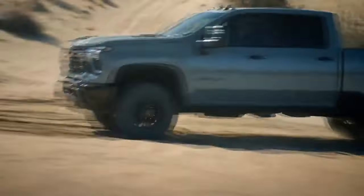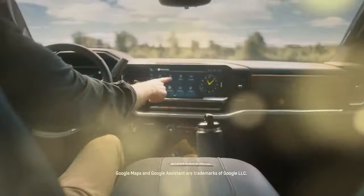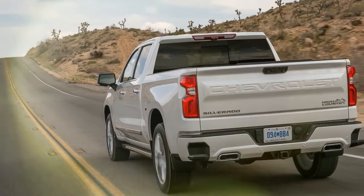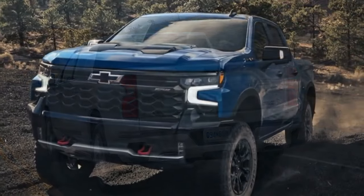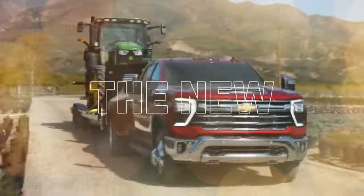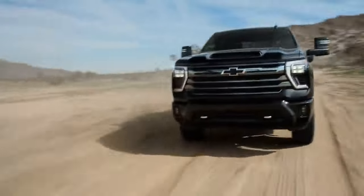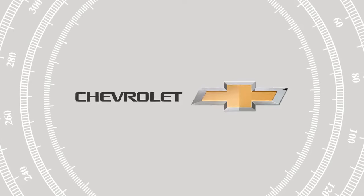These trucks delivered impressive low-end torque and remarkable highway fuel economy. Amid this competition, GM decided to enhance its compression-ignition inline-six engine, just as other manufacturers began to move away from small diesels. For the 2023 model year, the baby Duramax received new fuel injectors and pistons, a retuned turbocharger compressor, and a redesigned combustion bowl. These upgrades increased the engine's output from 277 hp to 305 hp and boosted torque from 460 lb-ft to 495 lb-ft.